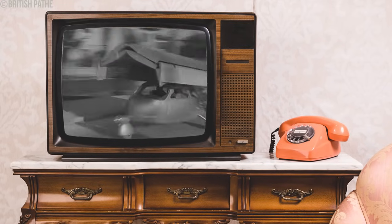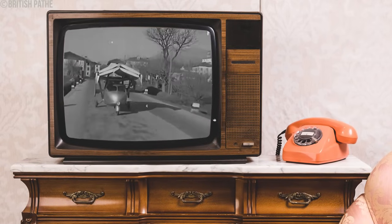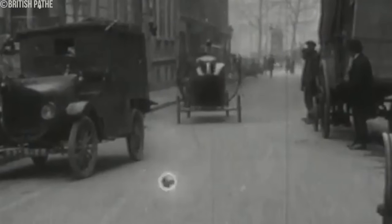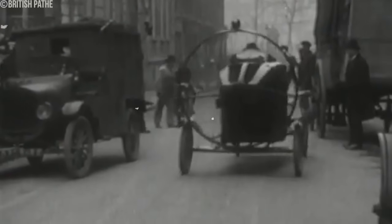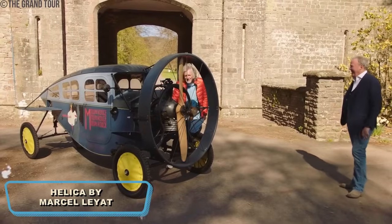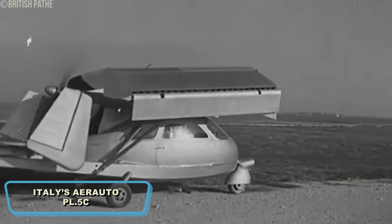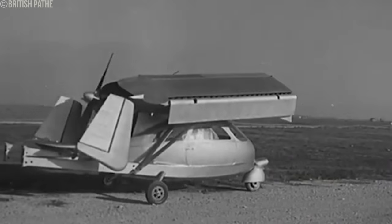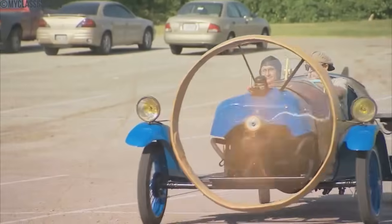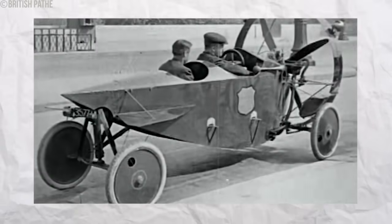A propeller-driven automobile that also flies — or if you prefer, a plane that also doubles as a car. Propeller-driven cars from the 1940s and 50s aimed to mix road travel with aviation. These experimental cars, like the Helica by Marcel Layat, the Schlorwagen, and Italy's AeroAuto PL5C, were equipped with aircraft-style propellers. The vision was for these cars to fly through the skies and cruise on the highways.